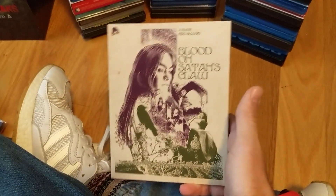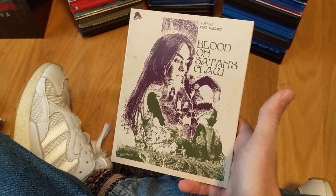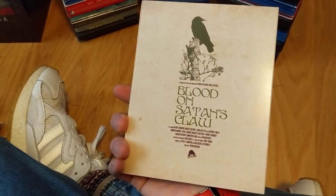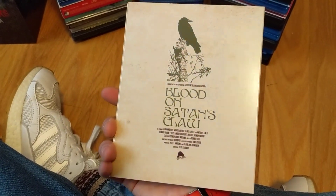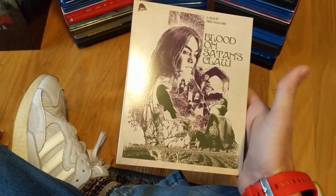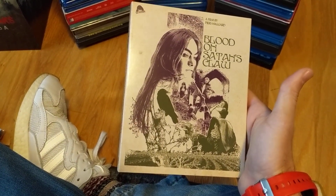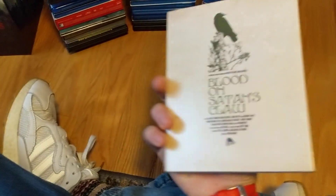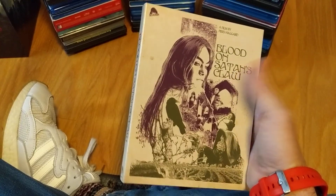Pretty cool to finally have this off my wish list — Blood on Satan's Claw. One of those movies I honestly didn't think I'd ever get and would eventually have to import. I hear it's just a masterpiece — I've never seen it before, which is probably criminal of me. I've heard nothing but good things, so I'm looking forward to finally watching it.